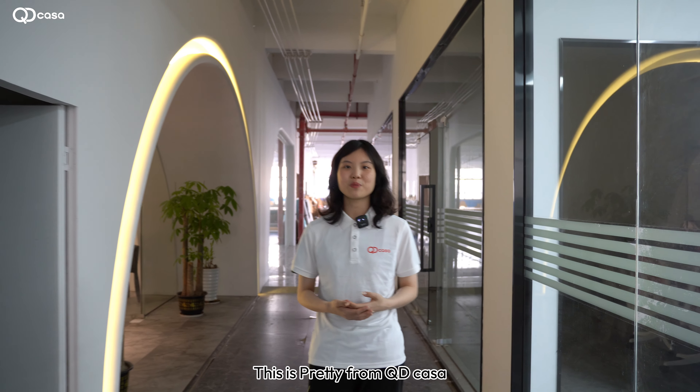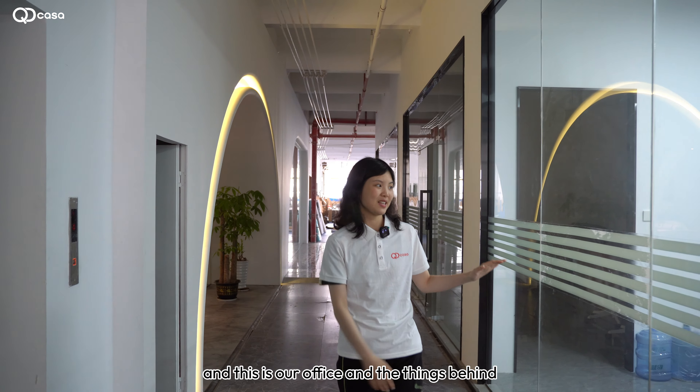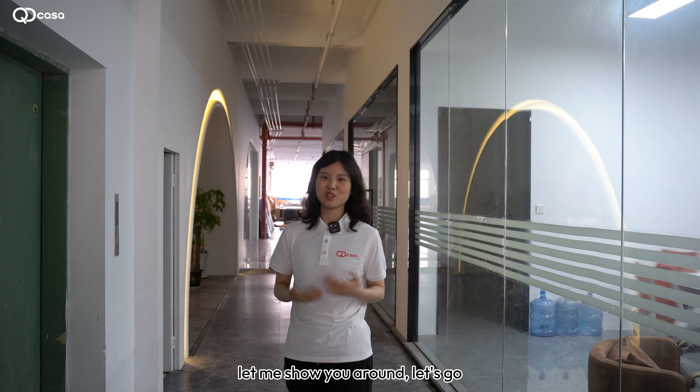Hello everyone, this is Preeti from QD Casa. This is our factory — you can see our showroom and office, and the things behind there are our workshop. Now let me show you around.